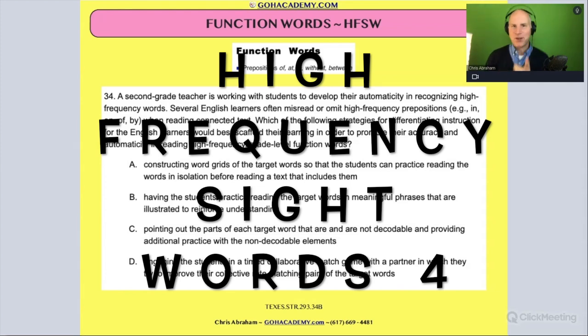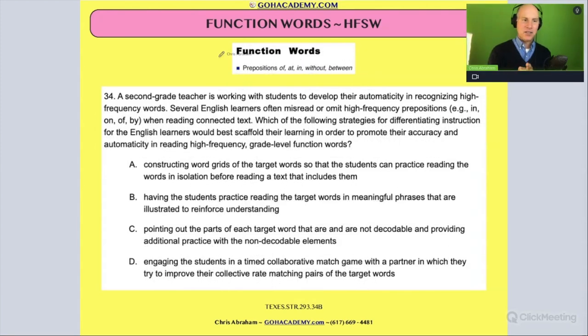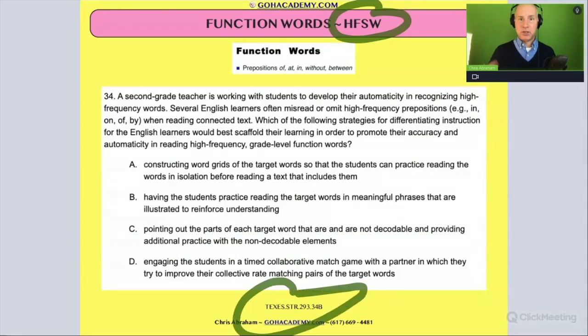You want it harder? Here's a harder one. This is another high frequency sight word vocabulary question that comes from the Texas Science of Teaching Reading exam, the 293. And all I got to say is I love it — I love it because it's longer.